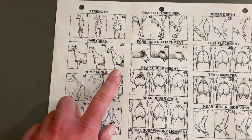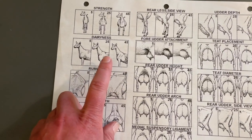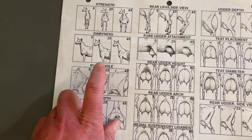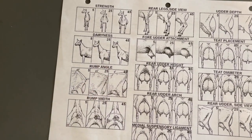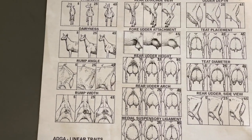In dairyness, what this is referring to and what I will look for in my kids is a nice long lean neck. That's something I quite like. I'm also going to be looking for the front legs to be set under the shoulders.